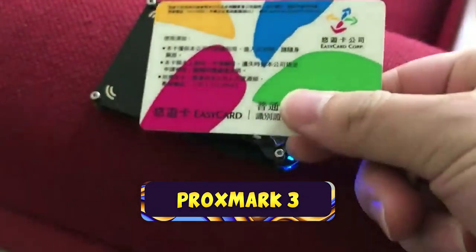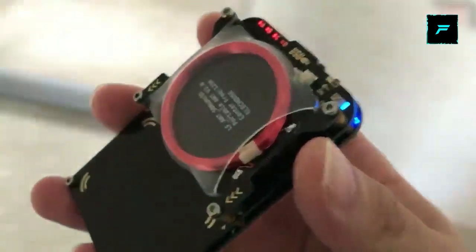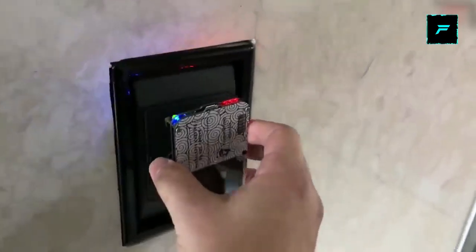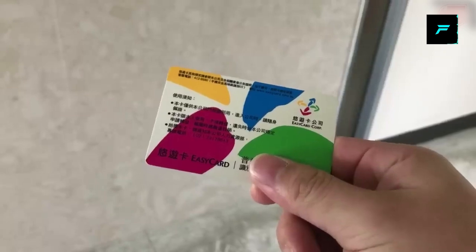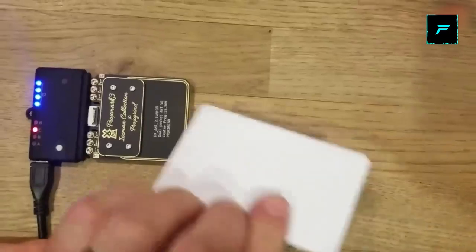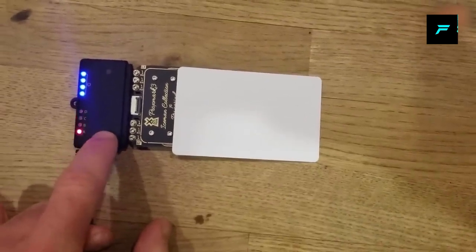Number 5: NFC RFID Card Reader. We can hack digital cards with this. For example, we can read NFC-enabled ATM cards and debit cards. If you use this device, you can gather all the card information, copy it, and clone it onto a new blank card. You can then use that cloned card. Keep your NFC-enabled cards safe.